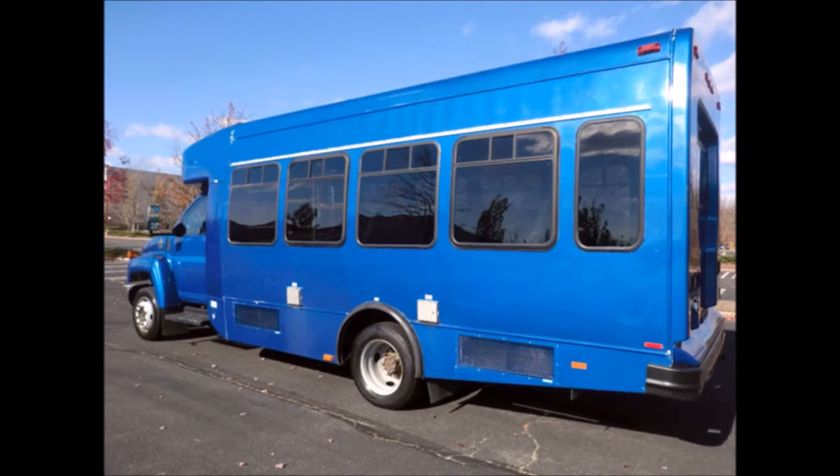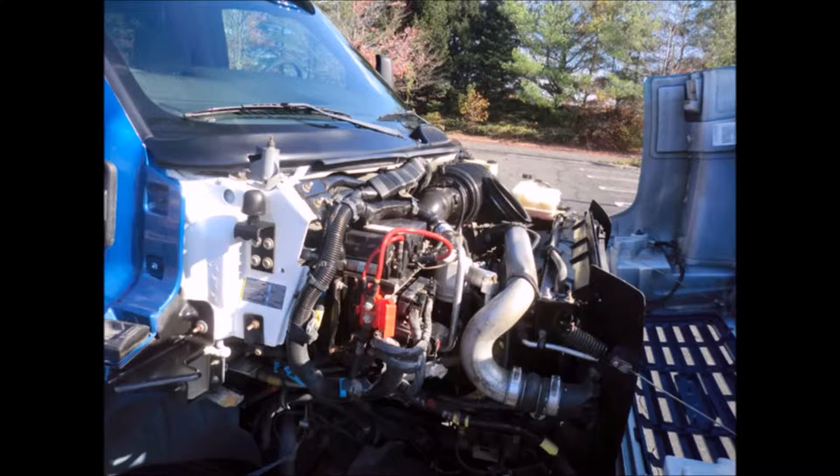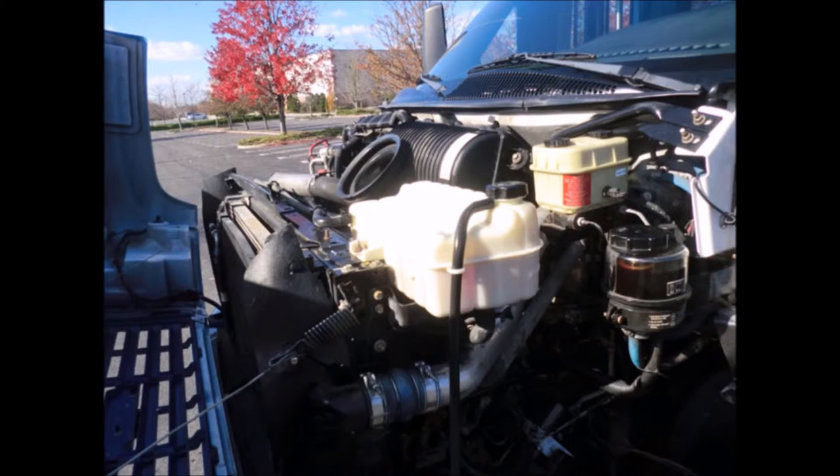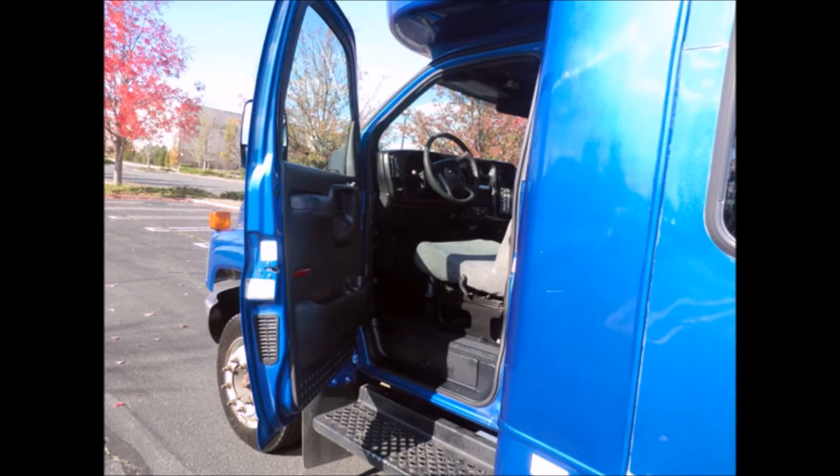The bus has just been detailed for an excellent appearance. It features tinted oversized windows, a 6.5-liter V8 Duramax diesel engine, and a 4-speed automatic transmission with overdrive. All other mechanical functions are in excellent working condition and all fluids have been checked and changed as needed.